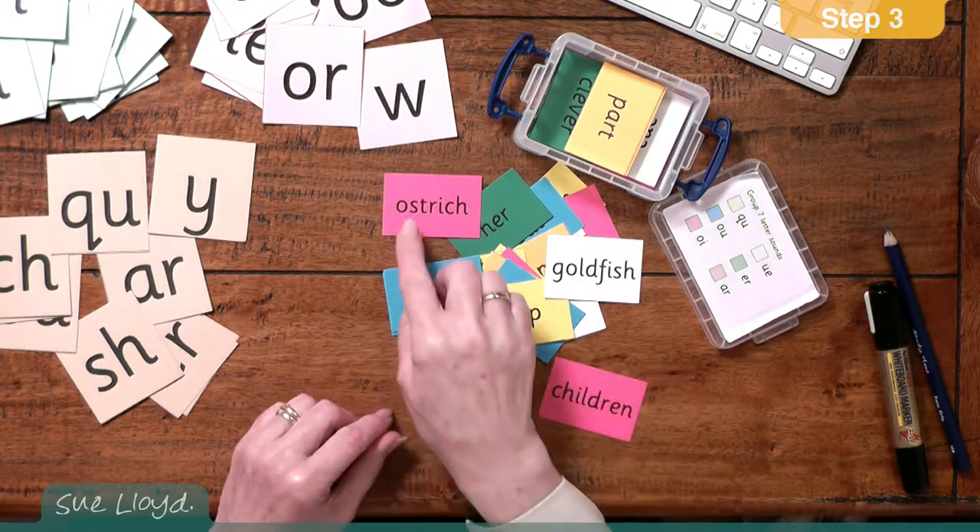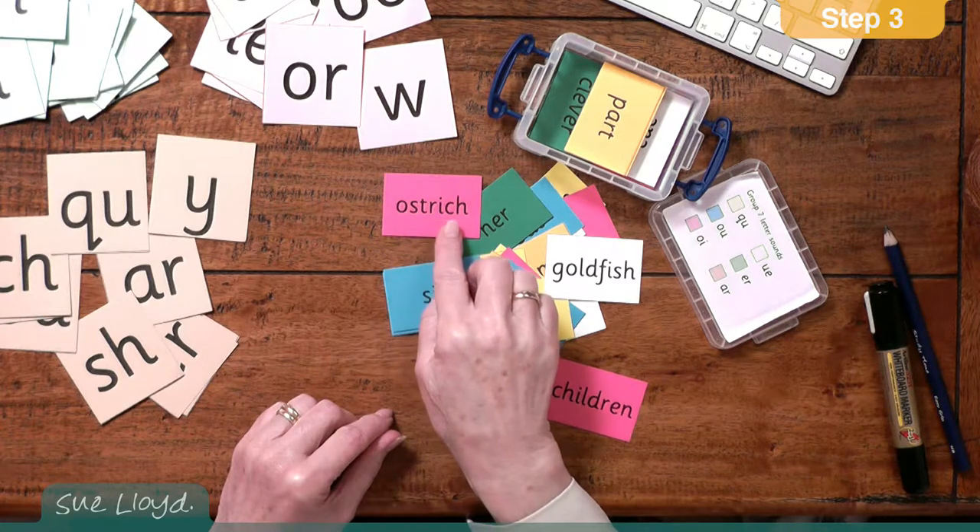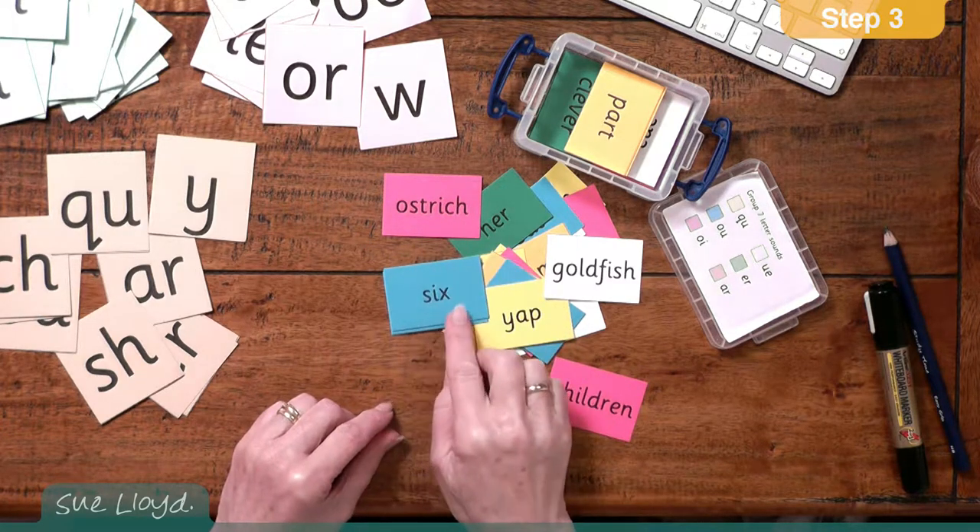Perhaps they might do: os, tr, ich, long one, os, ich, six.